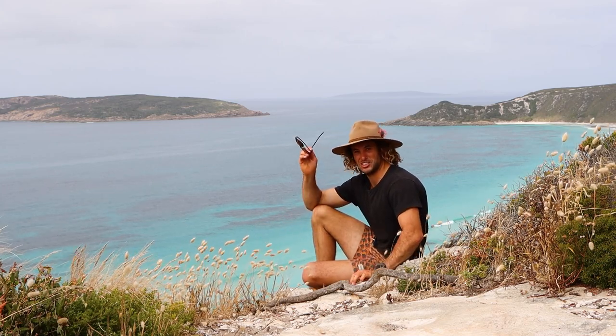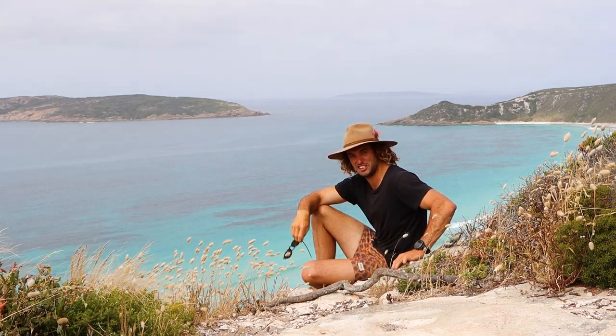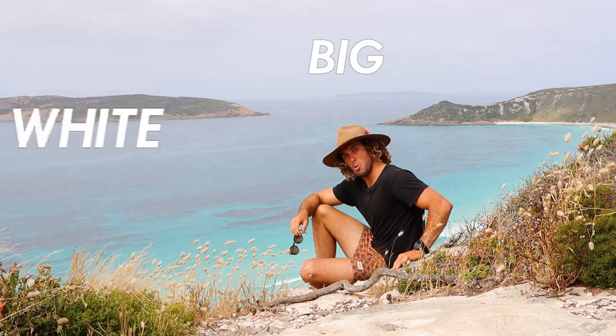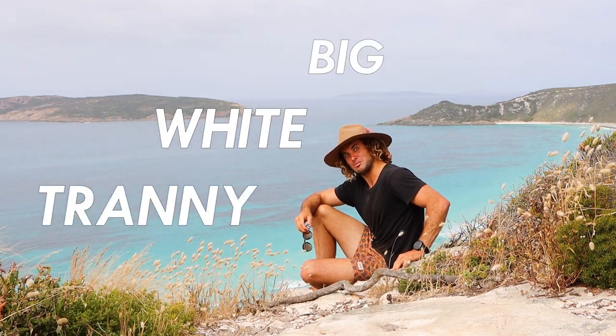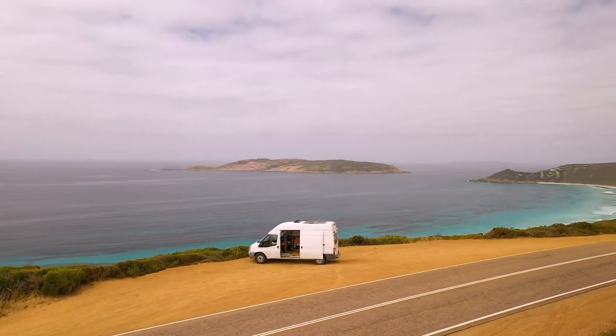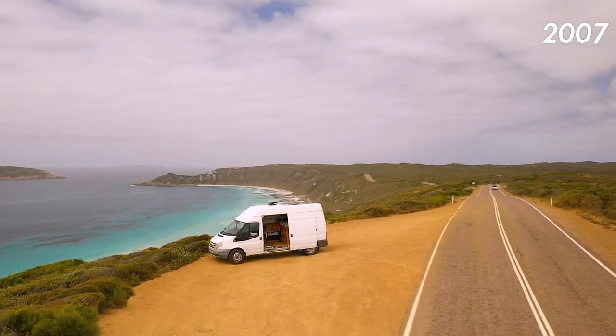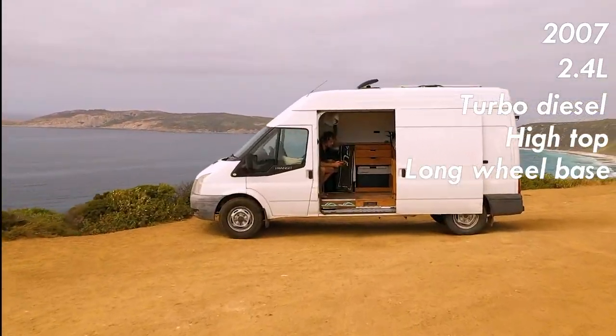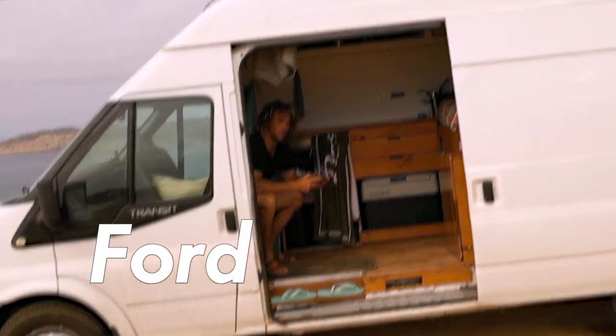Hello, yes, I'm Crazy Nate, and I live in a big white tready. Here she is, a 2007 2.4 litre turbo diesel high-top long wheelbase Ford Treddy.